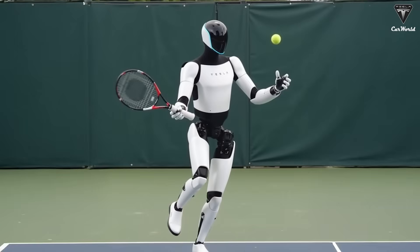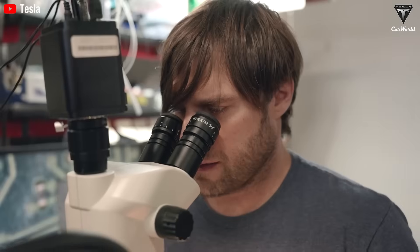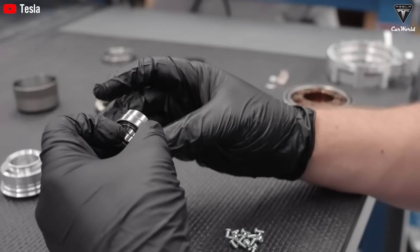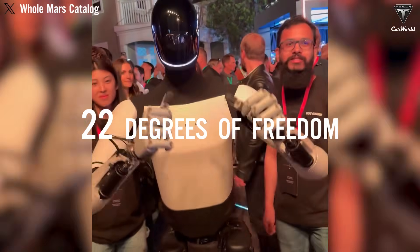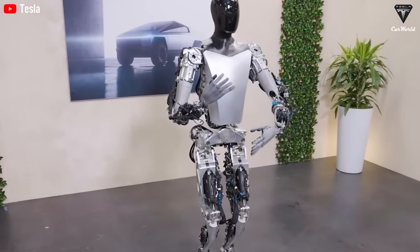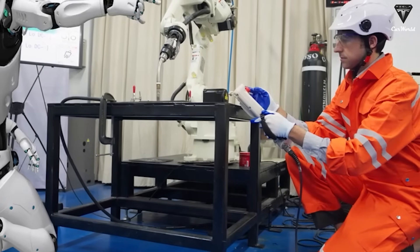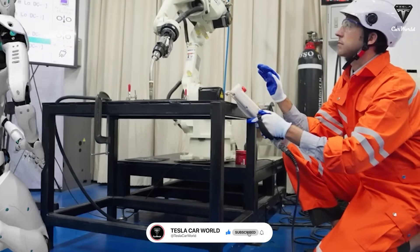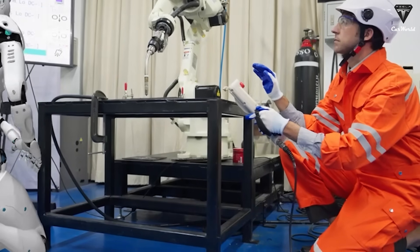Think robots can't do massages or play tennis? That's completely wrong. The Tesla Optimus Gen 3 2025 has just been unveiled with a remarkable transformation. Equipped with state-of-the-art sensors and tendons along with 22 degrees of freedom in its hands, it can perform delicate tasks, precisely controlling pressure to ensure maximum accuracy. At the end of today's episode, we'll show you how Tesla Optimus uses its sensor hands to handle most of your household chores with as much acumen as our human hands.